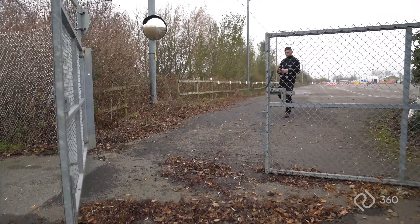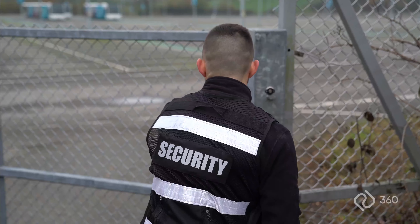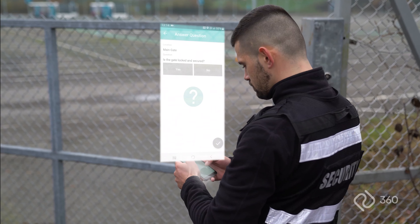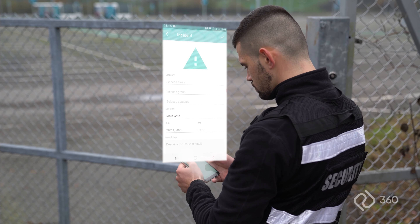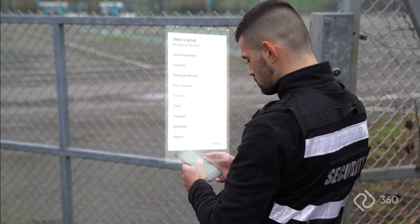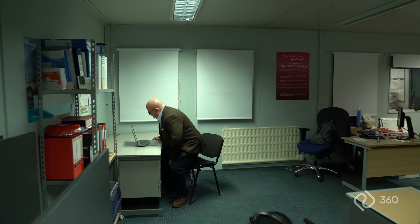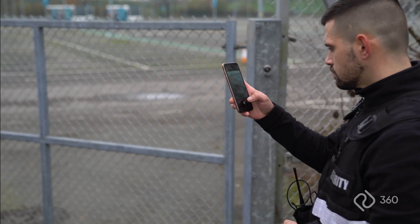If the patrol officer encounters an issue, such as an unlocked gate, a notification of the incident report will be sent to an admin and any other appropriate departments to be able to action the incident report.